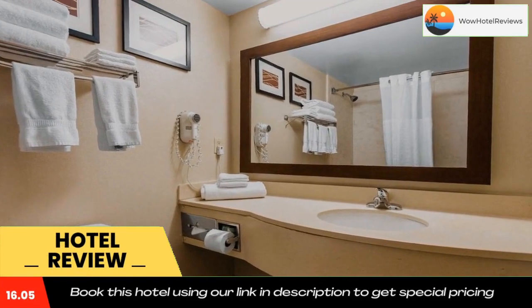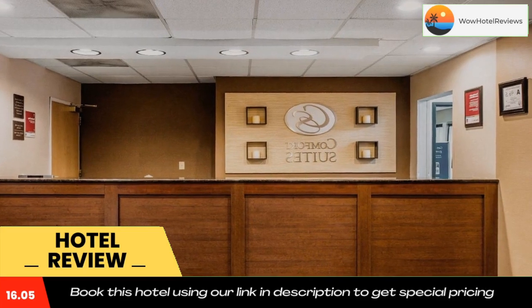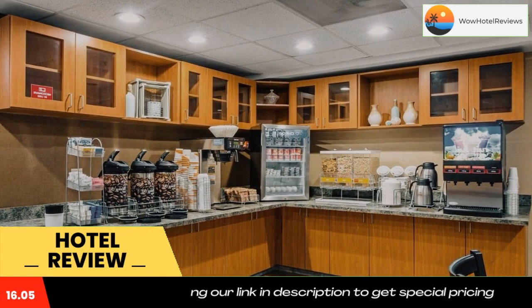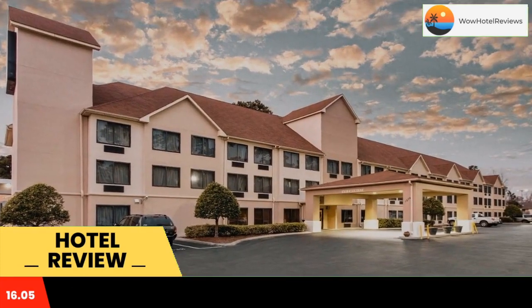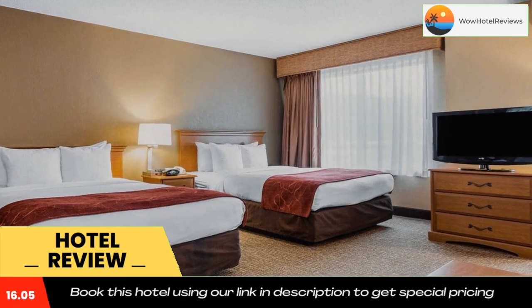This all suite hotel is 5 miles from Wilmington International Airport and Wrightsville Beach. It features an outdoor pool and spacious suites with free WiFi and a sofa bed. A microwave, refrigerator, and coffee maker are standard in every modern suite. They also offer a 37-inch LCD TV and a seating area with sofa bed.